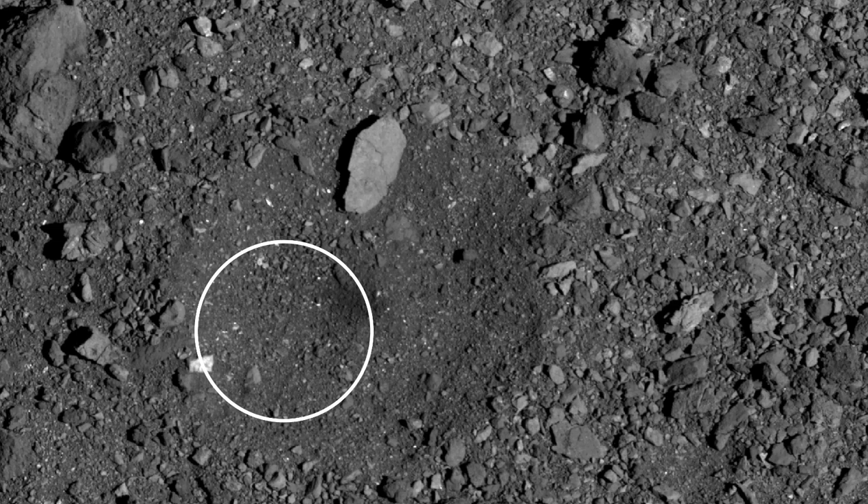Bennu's soft, fluffy nature may complicate a possible future deflection attempt, should astronomers determine that a rock threatens to hit Earth. Bennu, at 1,640 feet wide, would cause continent-wide disruption on our planet. And even though NASA estimates the chance of a collision at 1 in 2,700 between the years 2175 and 2199, Bennu is still one of the most dangerous asteroids currently known.